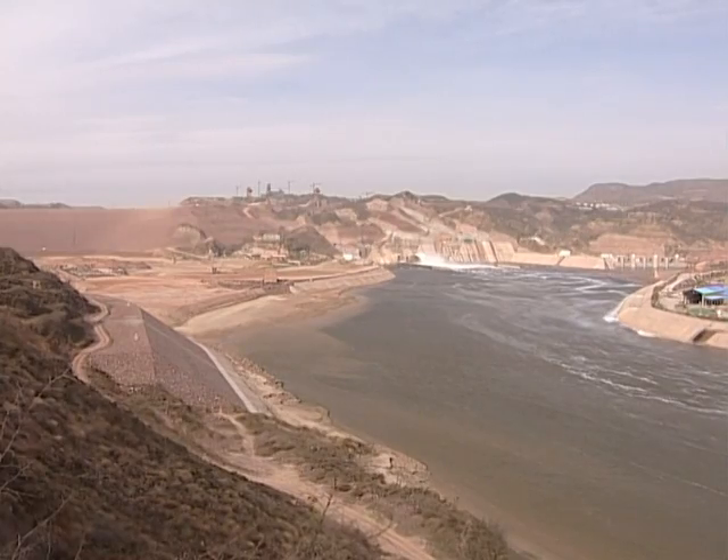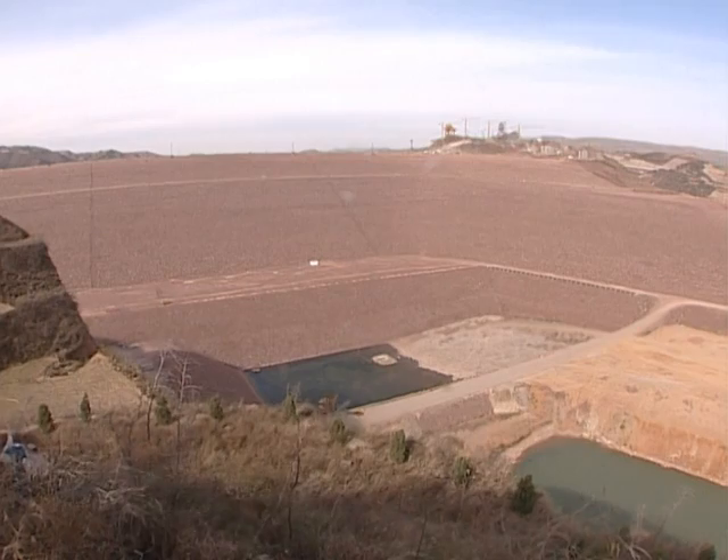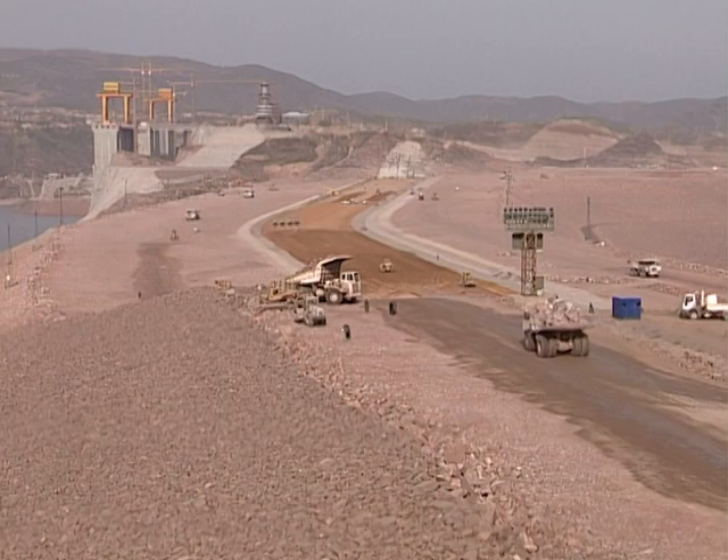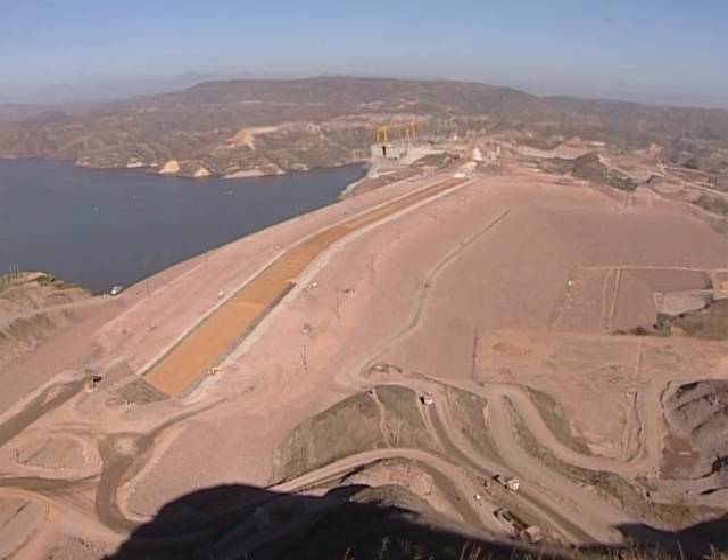The project includes three groups of structures. First, a 154-meter-high rock-filled dam with a crest length of 1,300 meters and a volume of 58 million cubic meters.